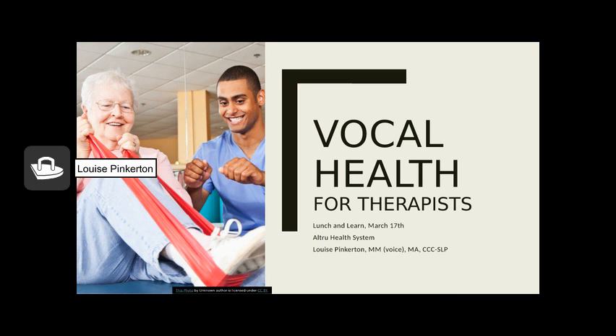Welcome. This is vocal health information for therapists, specifically intended for physical, occupational, and speech therapists, but certainly applicable to anyone else who uses their voice to make a living. It was originally presented as a lunch and learn on March 17th at Altru Health System. I am Louise Pinkerton, a certified speech-language pathologist with a master's degree in voice performance and a master's degree in speech-language pathology.